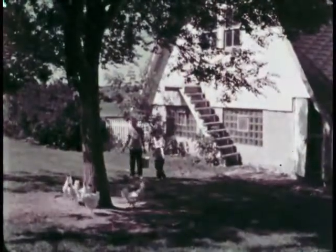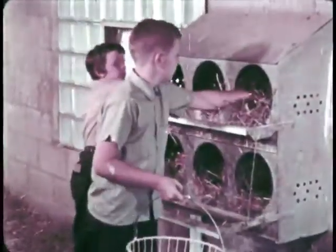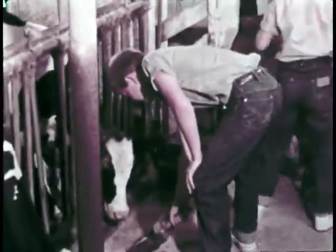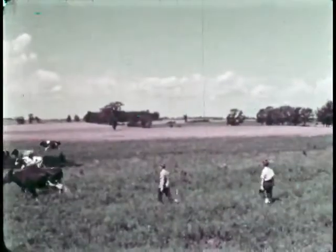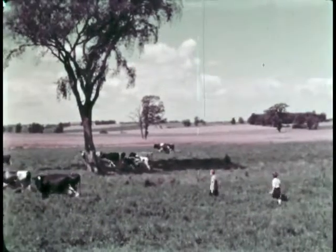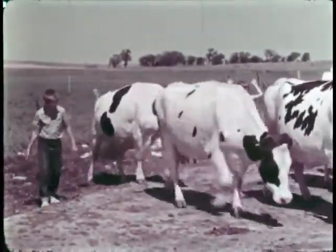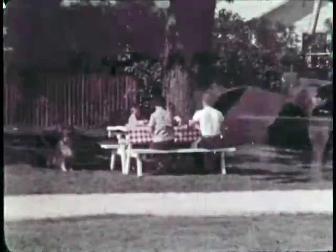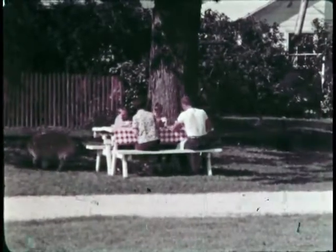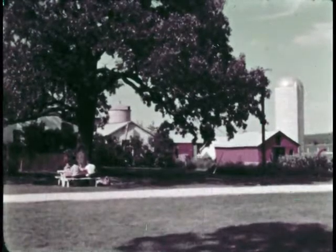They'll also have farm chores to do: feeding the chickens, gathering the eggs, feeding the heifers, taking the cows to pasture, and bringing them back to the barn for milking. Like Dick and Betty Lou and their family, you'd have a lot to do here, too. But it would also be fun working on a farm like this — a dairy farm.